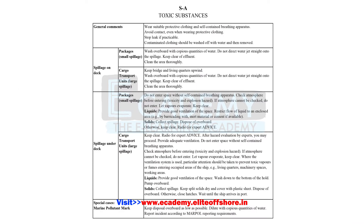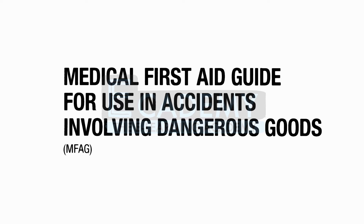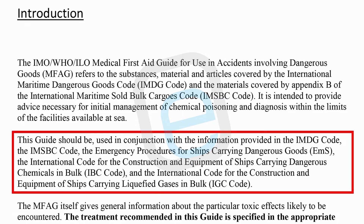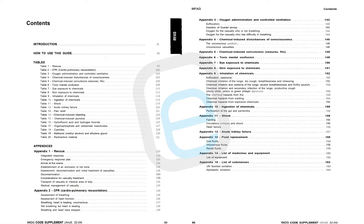For example, Spillage Schedule Alpha for toxic substances lists general comments and specific actions in the event of a spill on deck, under deck, and in other special conditions. Now let's take a closer look at the Medical First Aid Guide (MFAG), which provides advice on treatment in case of exposure to particular dangerous goods and advice on medicines to be carried on board. The MFAG should be used in conjunction with the IMDG Code, EMS Guide, IBC Code, and IGC Code.